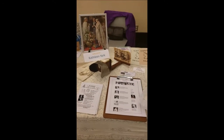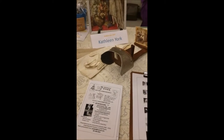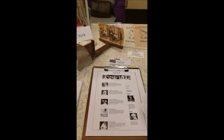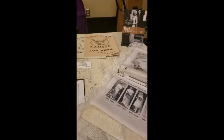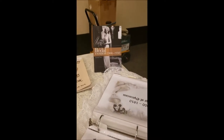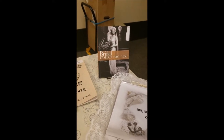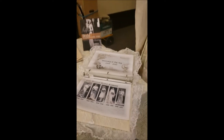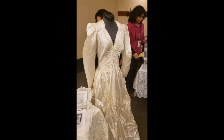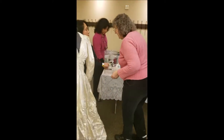Here we have the table of esteemed author Kathleen York. Let me focus on some of her — she has the coolest stuff at her table. She has her book, which is right here: Bridal Fashion, 1900 through 1950. Hence all these beautiful old pictures, which offer a taste of what you can find in her book. There's Kathleen — oh, she's the nicest lady.